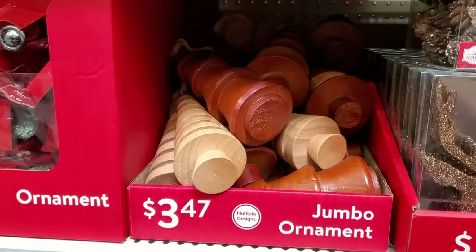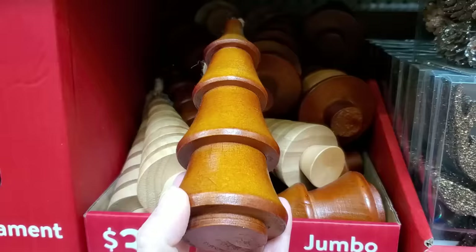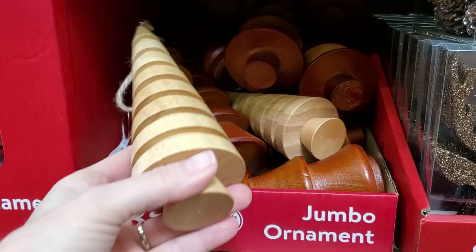Don't overlook these jumbo ornaments. It is so simple to just unscrew that hook at the top of the ornament, and then you can use it on a shelf or a table as well, grouped with those other wooden Christmas trees.